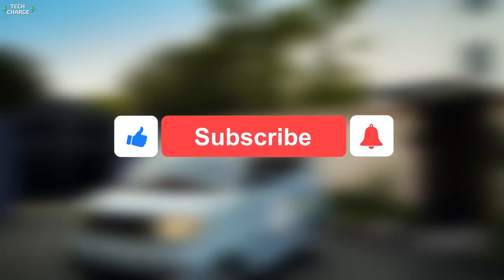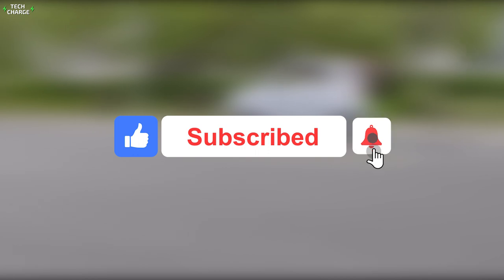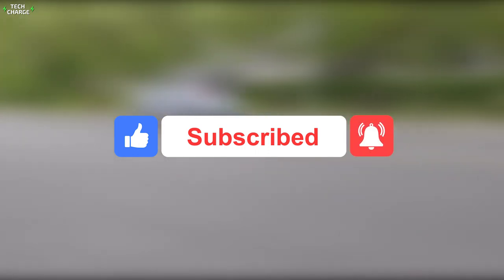We've come to the end of this video. Don't forget to like, share, and subscribe to our channel, and press the notification bell so you never miss an upload.